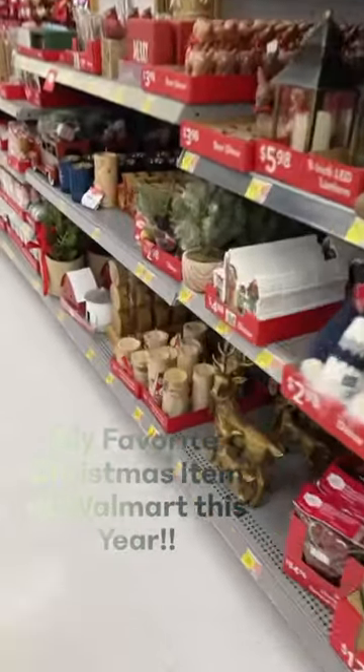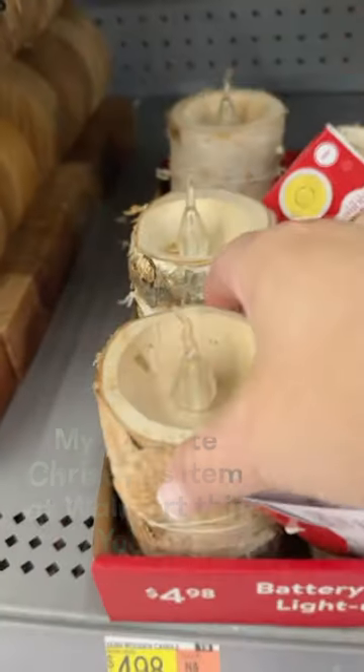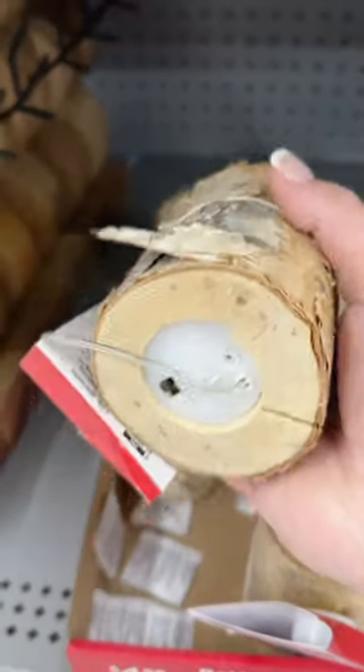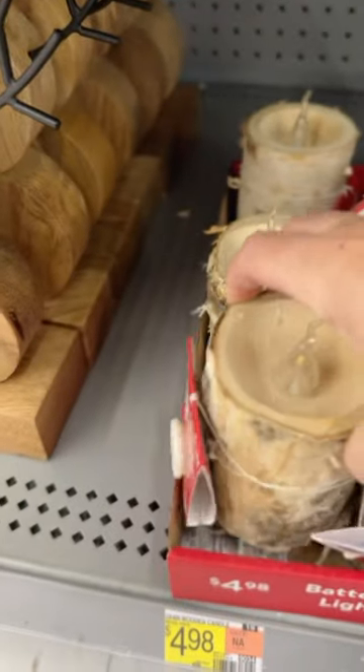Out of all the amazing goodness happening in the Christmas section at Walmart, I'm zoning in on these. I'll share some more later of the things I saw, but I know these will sell out. They are so beautiful. They look like birch wood. They're flameless candles.